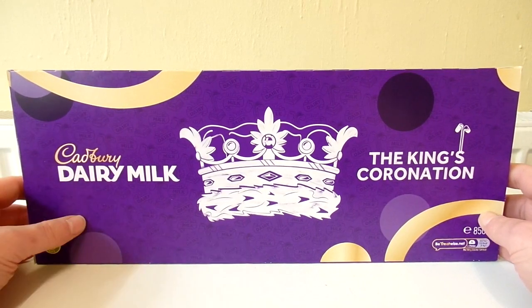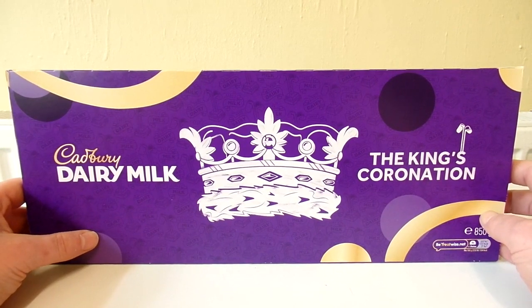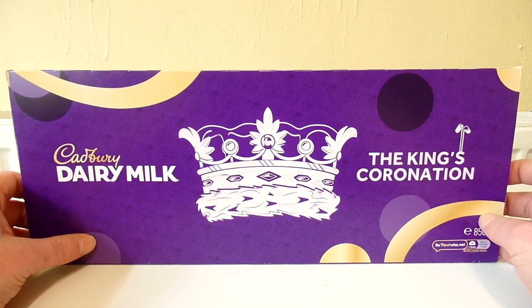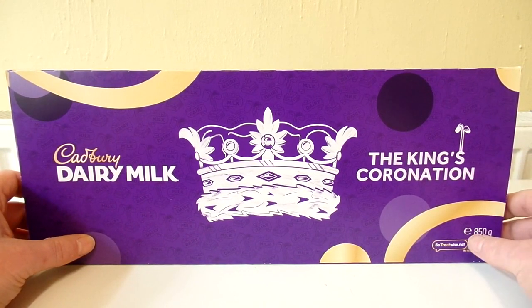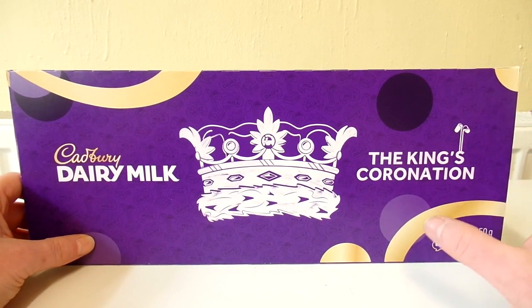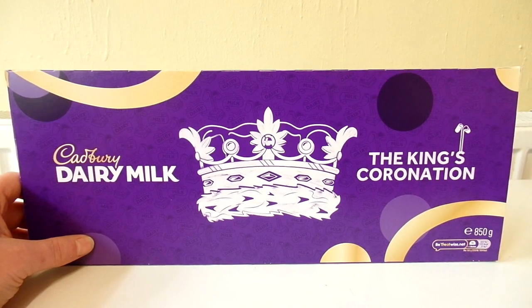Its regular price was a whopping £9.50 but the club card price, and I do have a club card, was £7, so I saved £2.50 on this which is a massive saving. It says £8.50 there — I'm not sure if that's just the weight of the chocolate itself or whether it's the weight of the chocolate and the packaging, so let's weigh it on some scales.